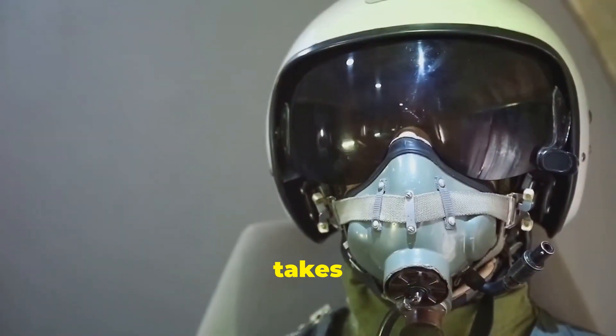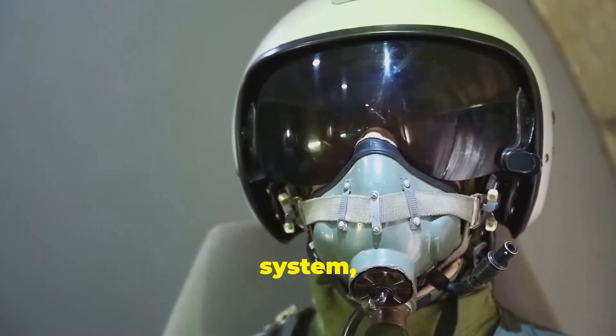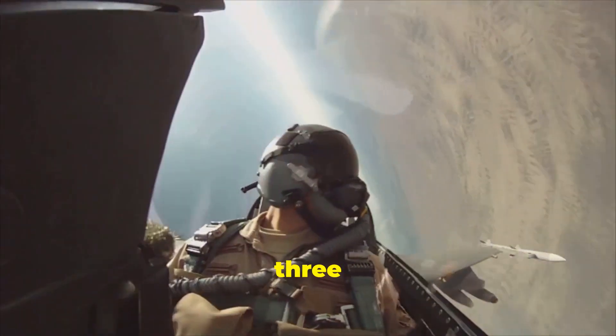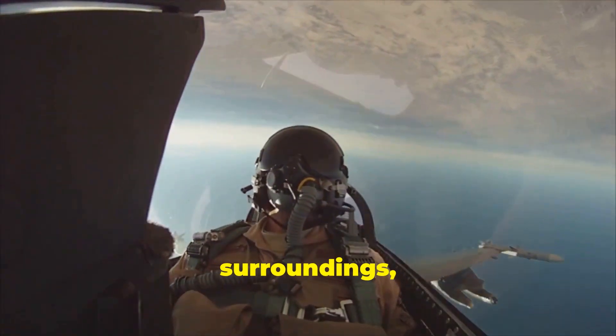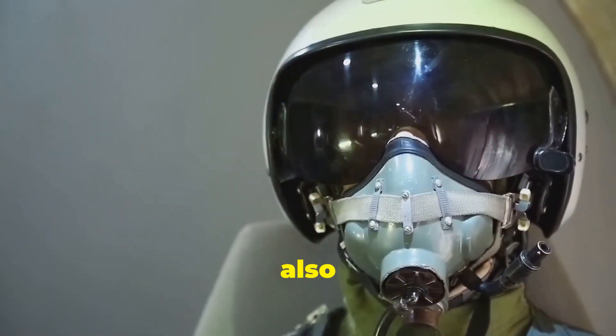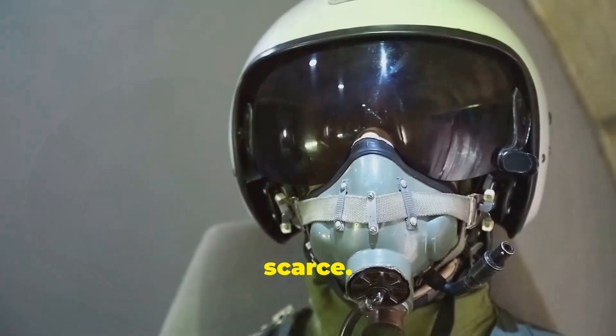The F-35 takes cockpit design a step further with its advanced helmet-mounted display system, or HMDS, which provides pilots with a 360-degree view of their surroundings, even through the aircraft's floor. The J-35A is also rumored to be equipped with a similar helmet-mounted display system, although details are scarce.